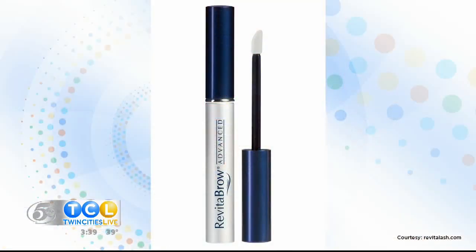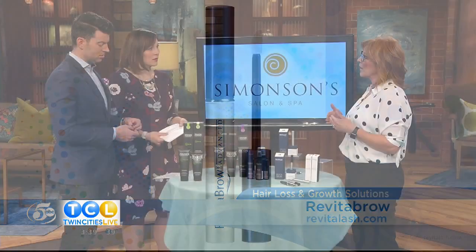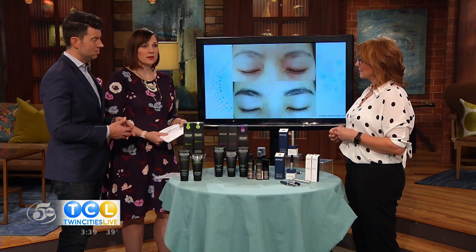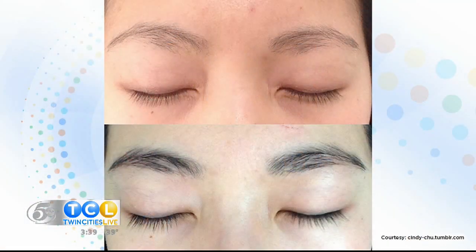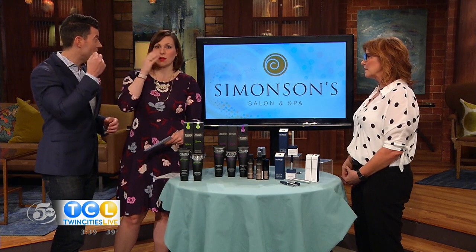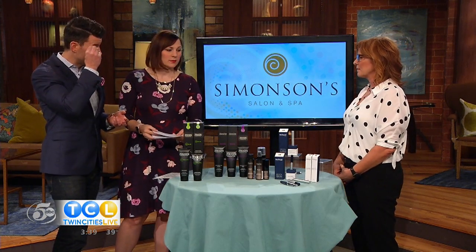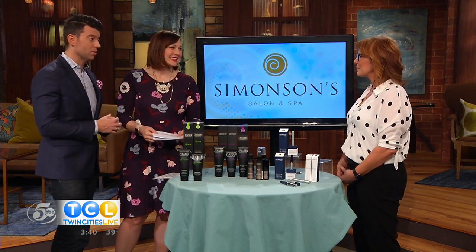What can we do about that? So there's Revitabrow, which is basically the same type of product but you apply it to your brow every day. And then once you get the results that you want, you wean back and do it every couple of days. Look at that — that is very significant and makes a really big difference. When it comes to looking more youthful, that can have a huge impact, because then you can avoid drawing on the brow or filling them in with liner. If you're actually doing it naturally, I think that's what everybody wants.